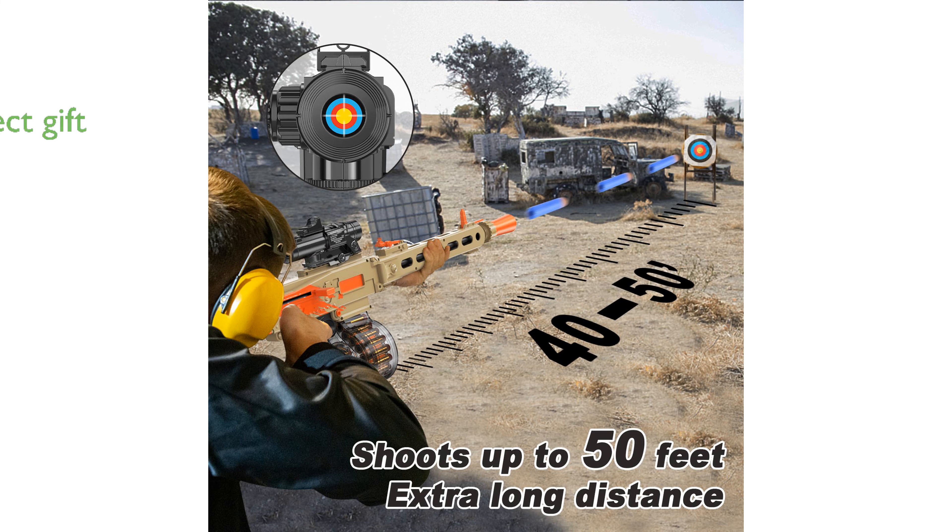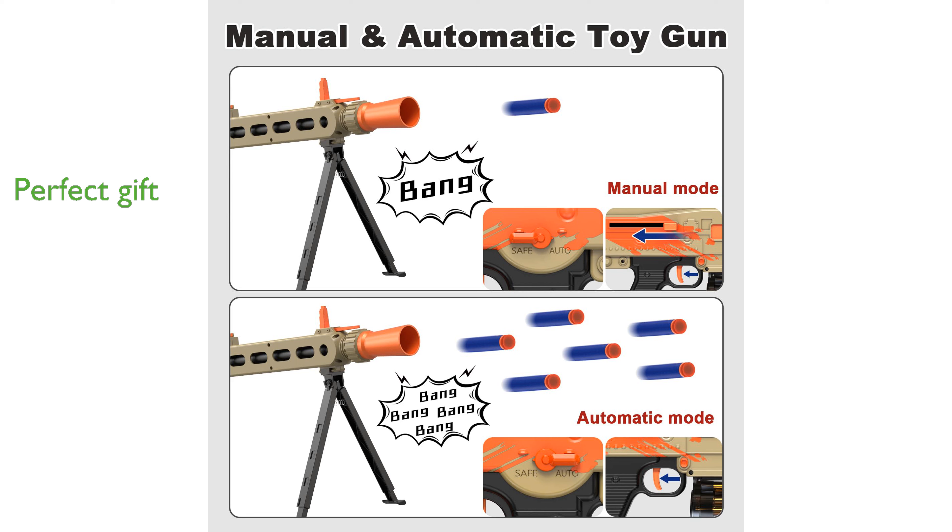This sniper rifle makes a perfect gift for kids aged 8 to 12, packaged with realistic accessories for endless fun. ToyerBee provides excellent customer support, ready to assist with any questions or issues within 24 hours.